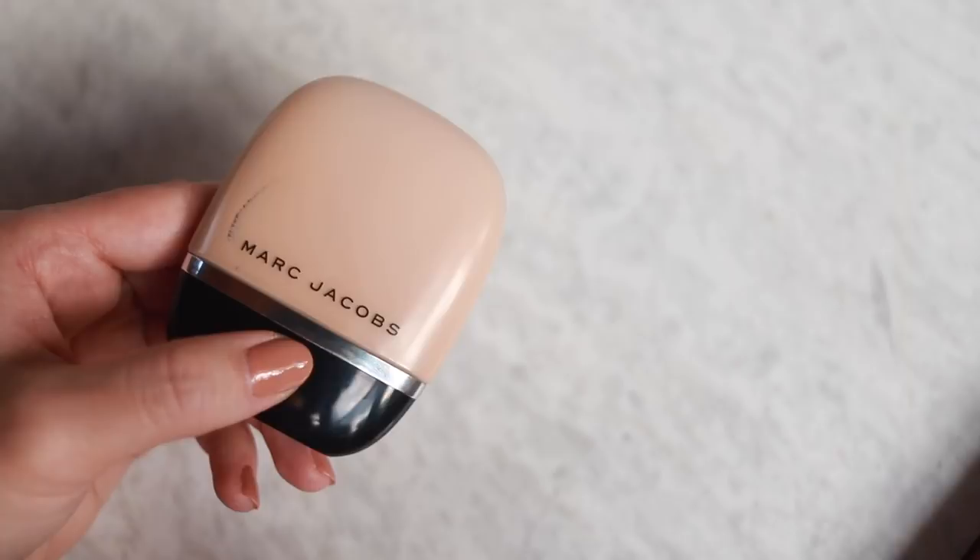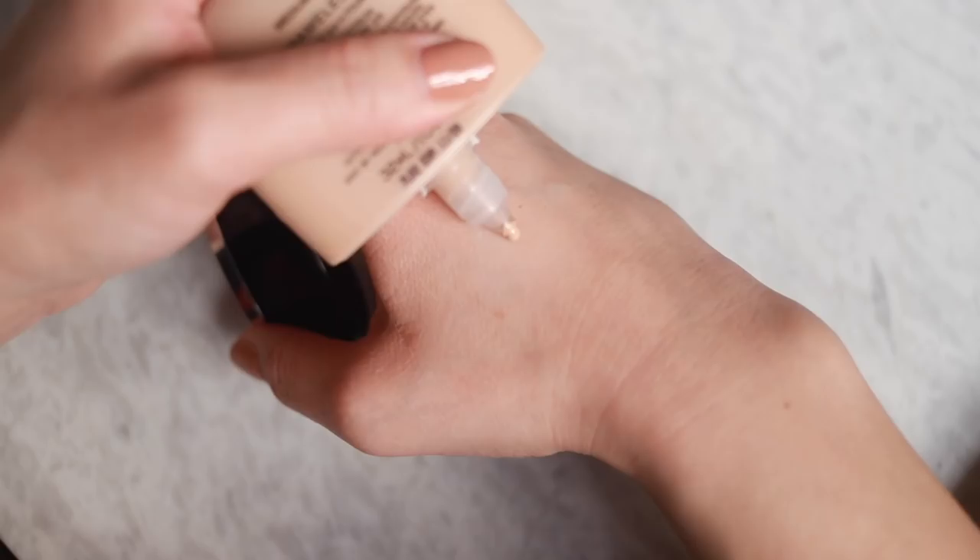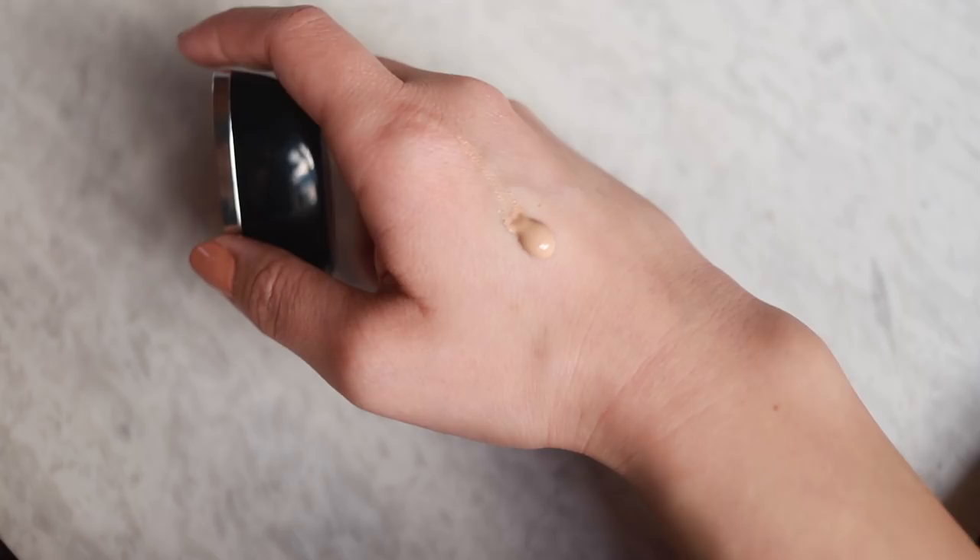Let's get into foundation. I'm very excited to try this - this is the Marc Jacobs Shameless Youthful Look 24-Hour Foundation with SPF 25. This must be a medium coverage, self-setting foundation. I'm gonna set it anyways since I got oily skin - I always like to bake and do all that stuff. I got a little bit on the back of my hand and I'm going in with my dampened beauty blender. There are a bunch of helicopters flying over my house right now - I think they're filming a movie. They're actually really scary looking, like military helicopters, but I saw film crews on a rooftop over here so I'm pretty sure it's for a movie.